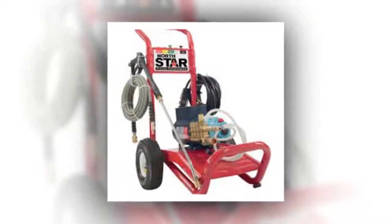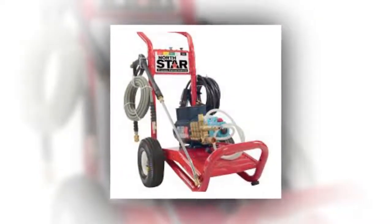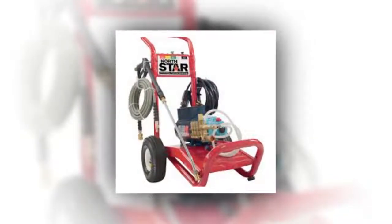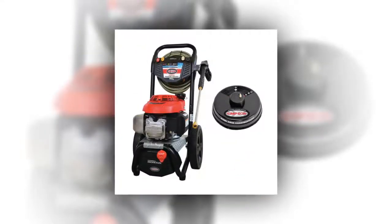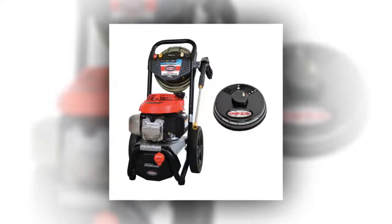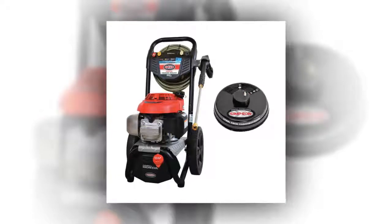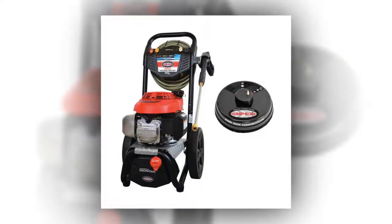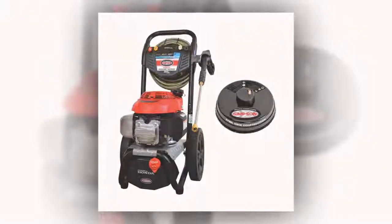The downside to a pressure washer with this much power is that there is potential for it to damage some items. For instance, if you want a pressure washer that will wash your vehicle, this one will do it quickly, but you will have to be careful not to damage your vehicle's paint. For washing vehicles, you may need to either use a fan spray or stay back away from your car. Here are the best 3,000 PSI electric pressure washers available.